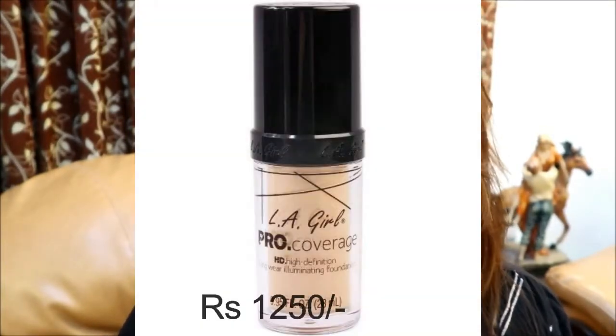The next foundation is for dry skin people, and also for those who have entered their 30s, 40s, or 50s. This is by LA Girl — their Pro HD Longwear Illuminating Foundation in the shade Fair. This foundation adds a luminous glow to your face. It blends very well with brush application, giving almost near-full coverage. With a makeup sponge the coverage sheers down a little, but using a damp beauty blender gives you a more flawless look.